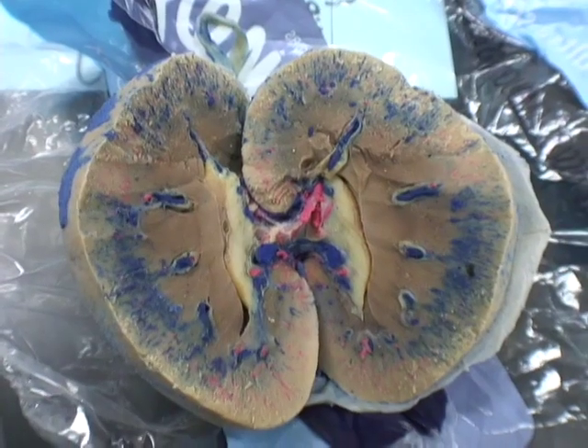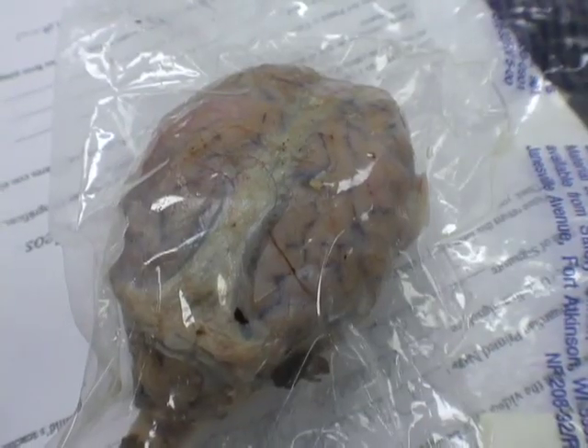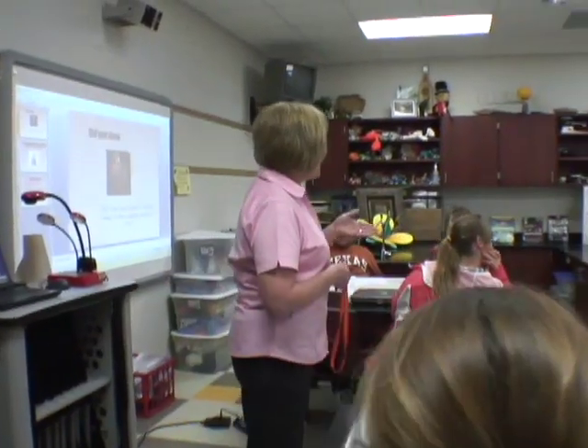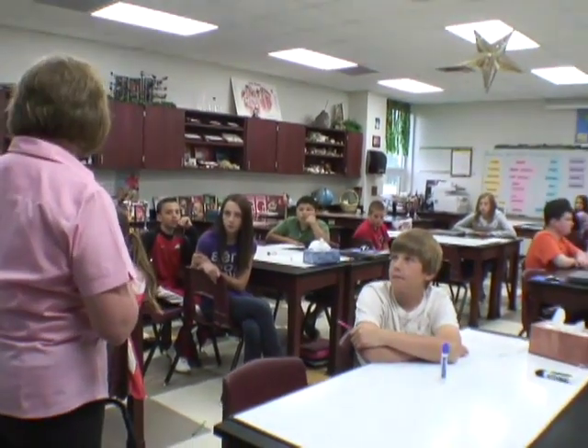On Friday, if you remember, we dissected the eye and we looked at the parts of the eye, and we also cut open the kidney so that we could see the inside of the kidney. But now what I want us to do is to create a PowerPoint that has to do with all of those organs that maybe I could use for my next year's kids.